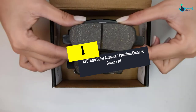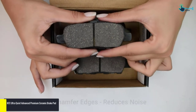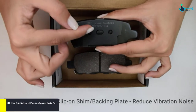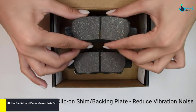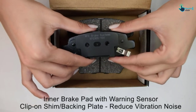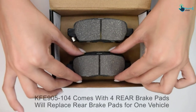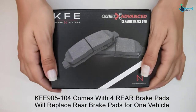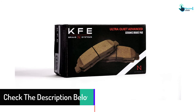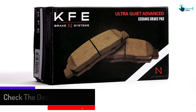And finally at number 1, we have the KFE Ultra Quiet Advanced Premium Ceramic Brake Pad. The KFE KFE-905-104 Ultra Quiet Advanced Premium Ceramic Brake Pads have dual rubber shims which dramatically reduce vibration, sounds, and other noises. It comes with a no-hassle limited warranty and OEM fitment. Due to being thermo scorched during manufacturing, it requires less break-in time than other brands. Check if your vehicle supports slotted chamfered features, as KFE offers slots and chamfered edges to extend pad life and reduce noise, though not all vehicles have this option. Vehicle compatibility is crucial for correct fitment.